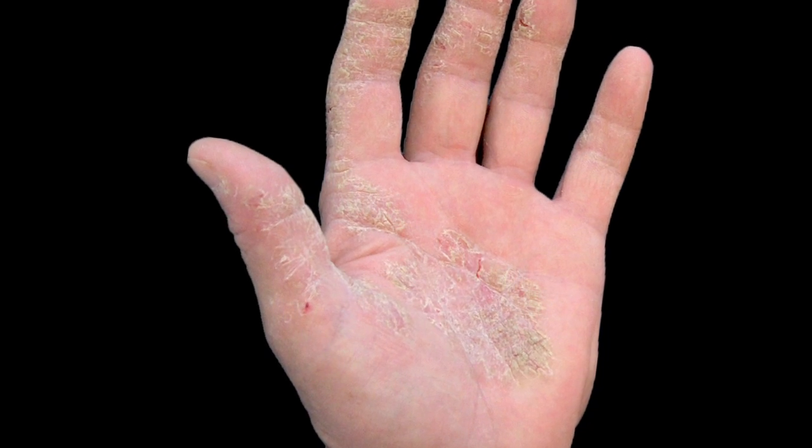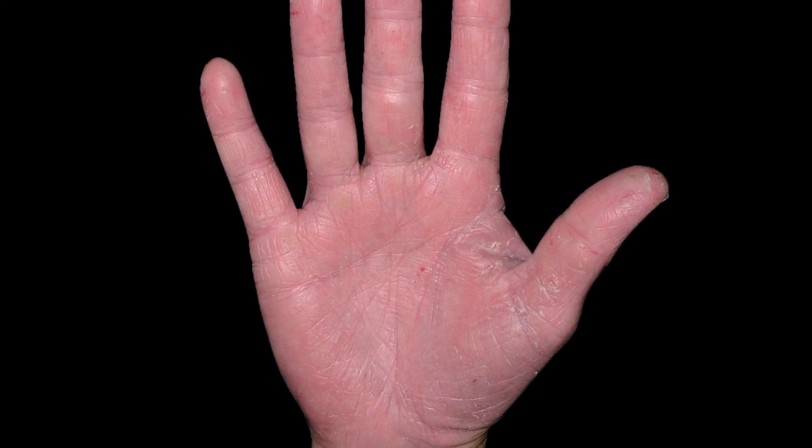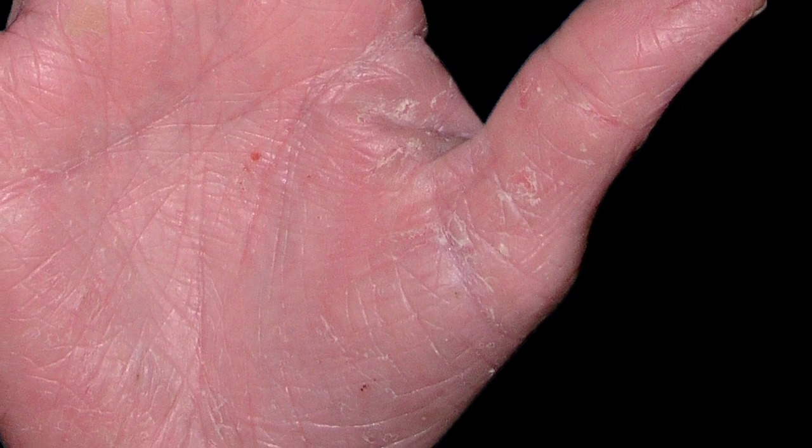As an eczema sufferer and a gardener, I'm going to let you know what can cause these problems and what you can do to avoid them. Gardeners are at risk of developing hand dermatitis, a form of hand eczema, from certain plants commonly grown in gardens and allotments, so you need to know which plants these are.